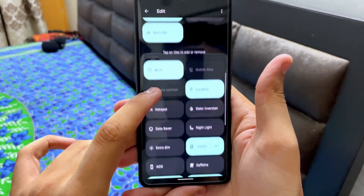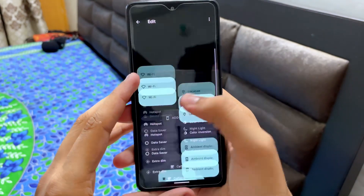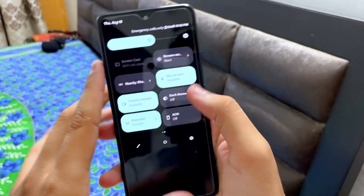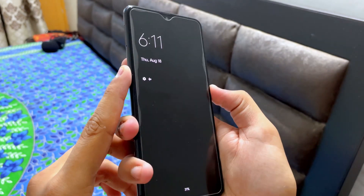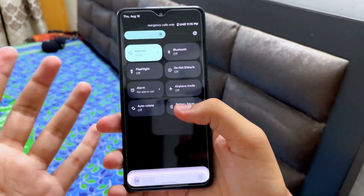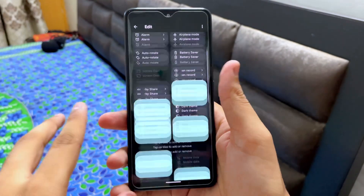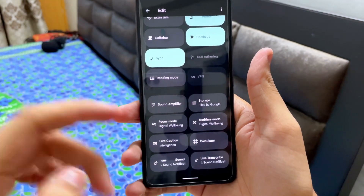One more special feature is the AOD — Always On Display. If you turn off the device, there you go, you have the Always On Display. These are basic features that many people think aren't necessary, but they are actually very necessary for day-to-day use.